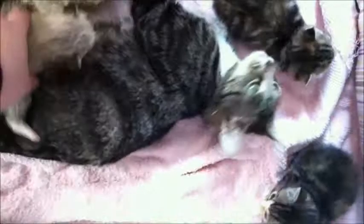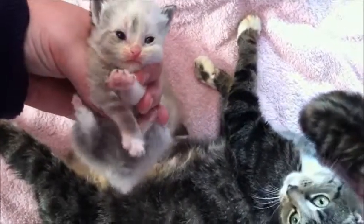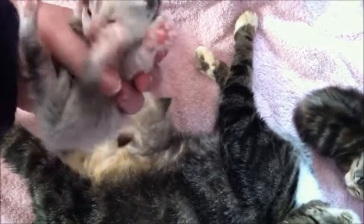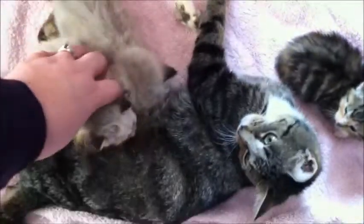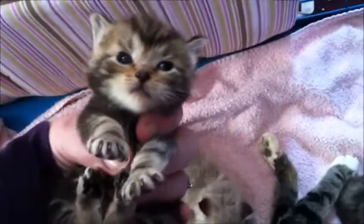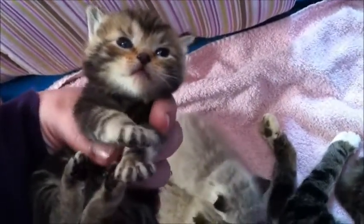And the littlest girl, this is Willow. She's a cutie patootie. I'm still bottle feeding her about once every two days or so, just to make sure she's getting enough. This toughy face — this is Xander. He's the second boy.